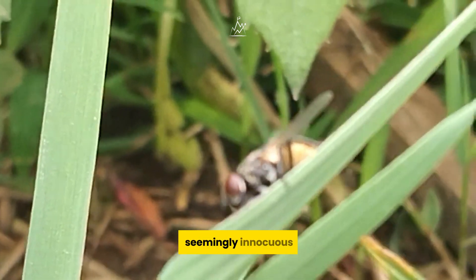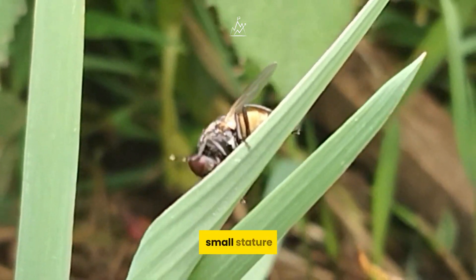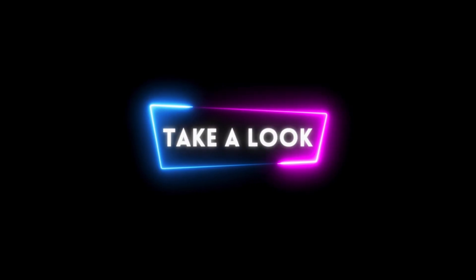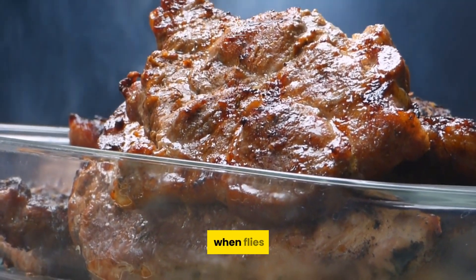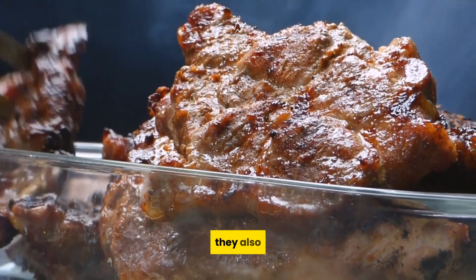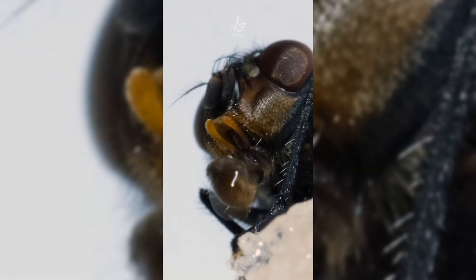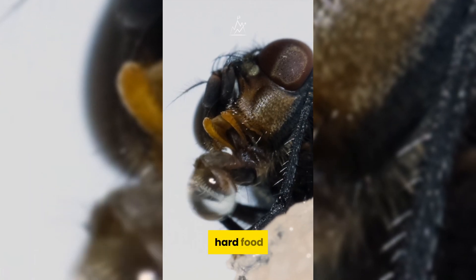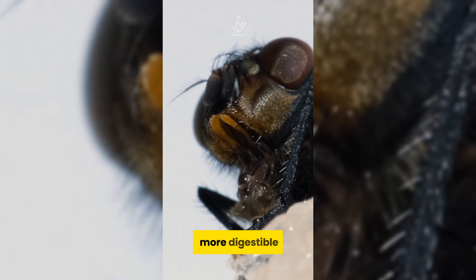Flies, those seemingly innocuous creatures, actually pose a serious threat beneath their small stature. Did you know that when flies land on our food, they bring more than just contamination? They also introduce potential health risks that we may not always be aware of. Flies lack the ability to chew hard food, resorting instead to their acidic saliva to break it down into a more digestible form.